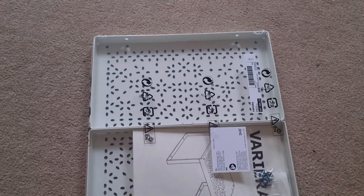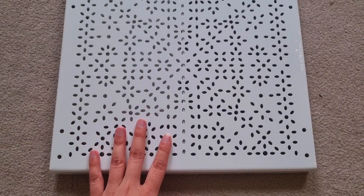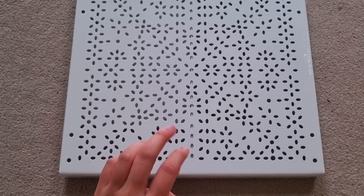I have ordered a stand. I will assemble it. I will put it in my kitchen and organize things for my kitchen.